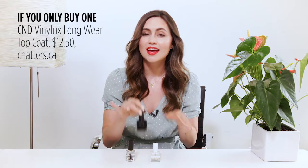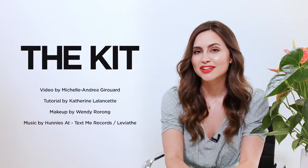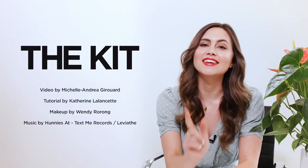These are all amazing products, but if you only buy one, I would go with the CND. It's ultra-resistant and actually lasts up to a week, which means no more touching up your mani every two or three days. And there you have it — go ahead and show off that DIY mani. The kids got you covered.